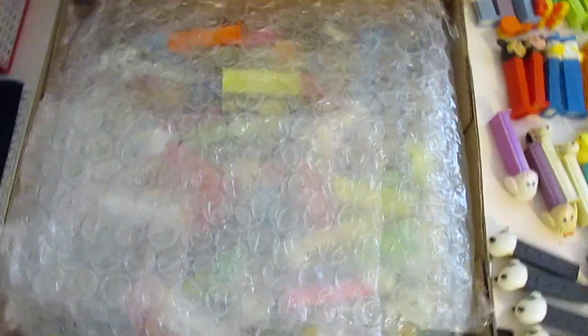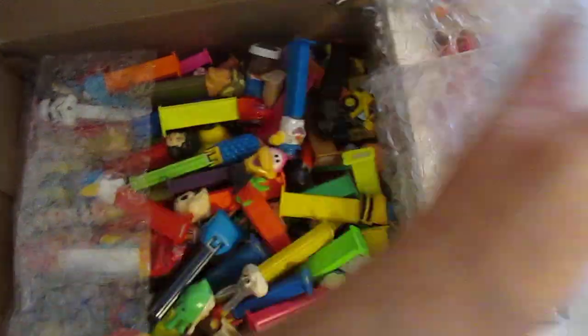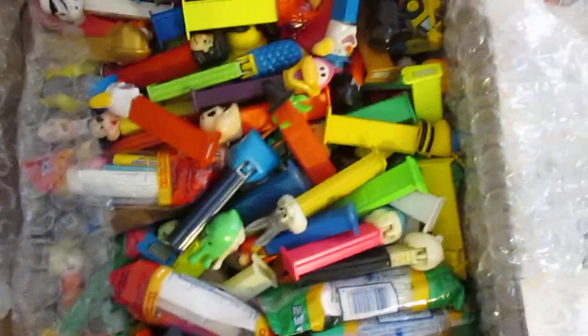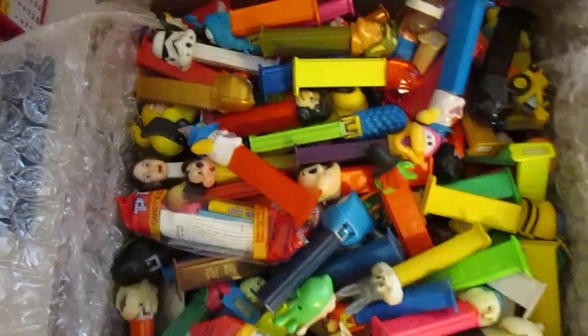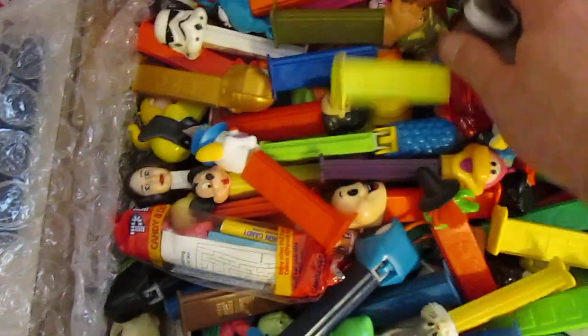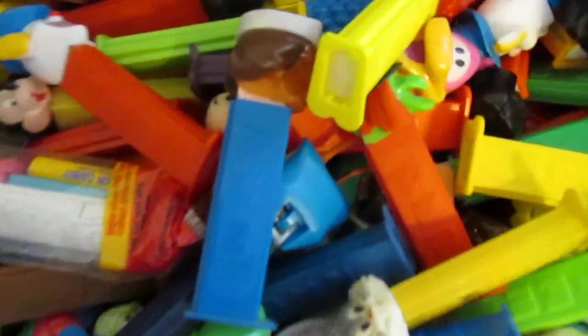Finally got it open. As you can see here, they did not protect them very well — if at all. Just a little bit of layers of protection. This is why we got the lot.